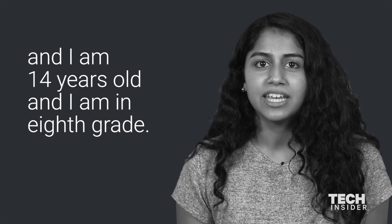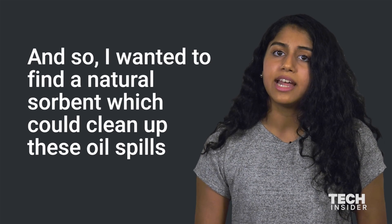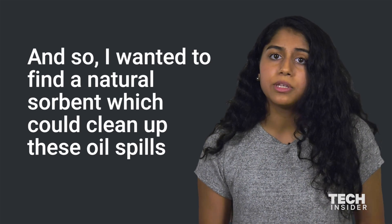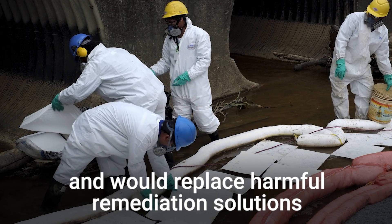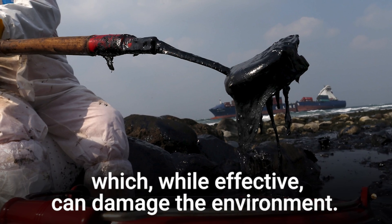My name is Anika Bhagwatula and I'm 14 years old and I'm in eighth grade. I wanted to find a natural sorbent which could clean up these oil spills and would replace harmful remediation solutions which, while effective, can damage the environment.